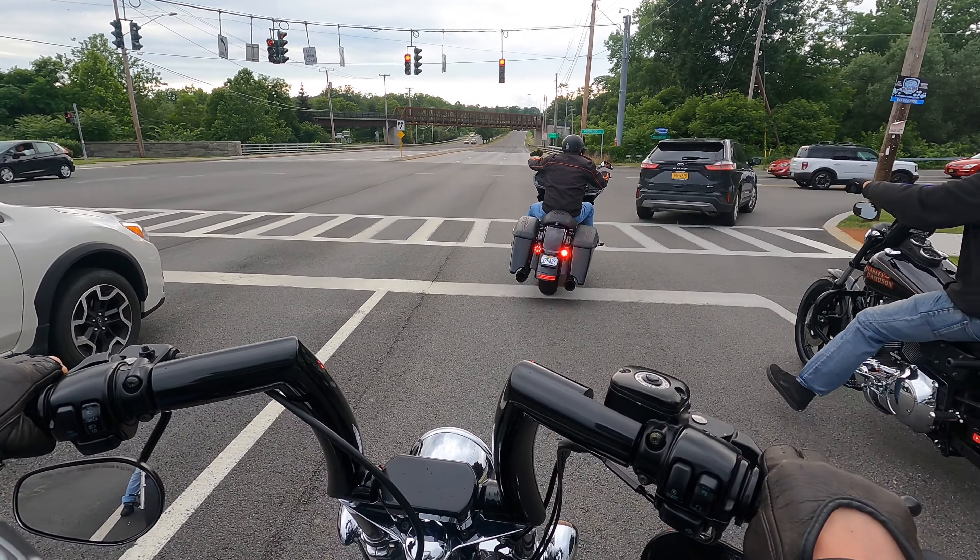I wanted to see how sensitive the back brake was. Alright guys, we're almost at our destination while Eric is fooling around back there. A little bike night action tonight — I don't think it's going to be too crazy, probably not too many people there. The weather's a little finicky.